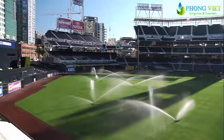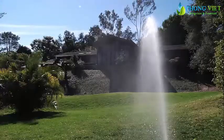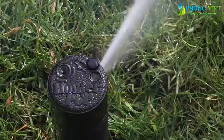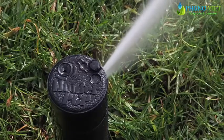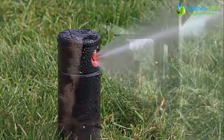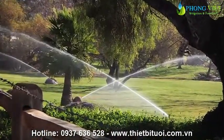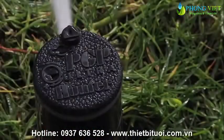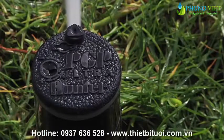From world-class sports complexes to golf courses, neighborhood parks, and residential lawns of all shapes and sizes, Hunter's PGP ADJ rotor was brought to the market over 30 years ago and revolutionized the turf irrigation market. To this day, the PGP ADJ is still considered the best value rotor worldwide.